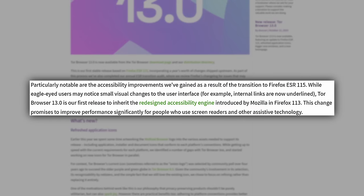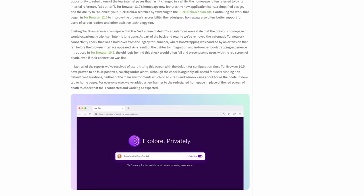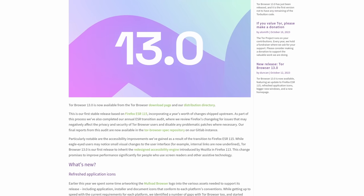Tor Browser 13.0 is the first release to inherit the redesigned accessibility engine introduced by Mozilla in Firefox 113, which promises to significantly improve performance for people who use screen readers and other assistive technology. They've also redesigned the about:Tor homepage, which looks much better. Additionally, the redesign fixed the notorious red screen of death bug, which was a bug that warned and scared you a bit but wasn't actually finding anything problematic. You'll find links in the show notes.